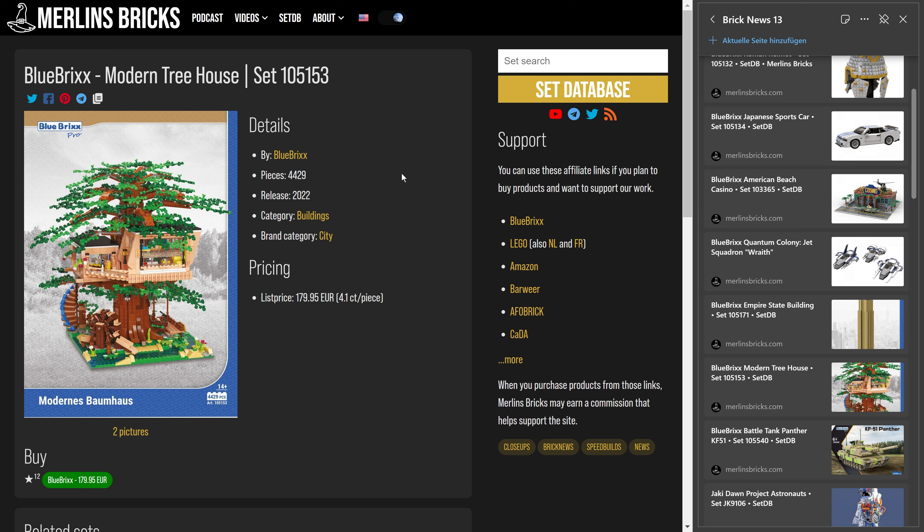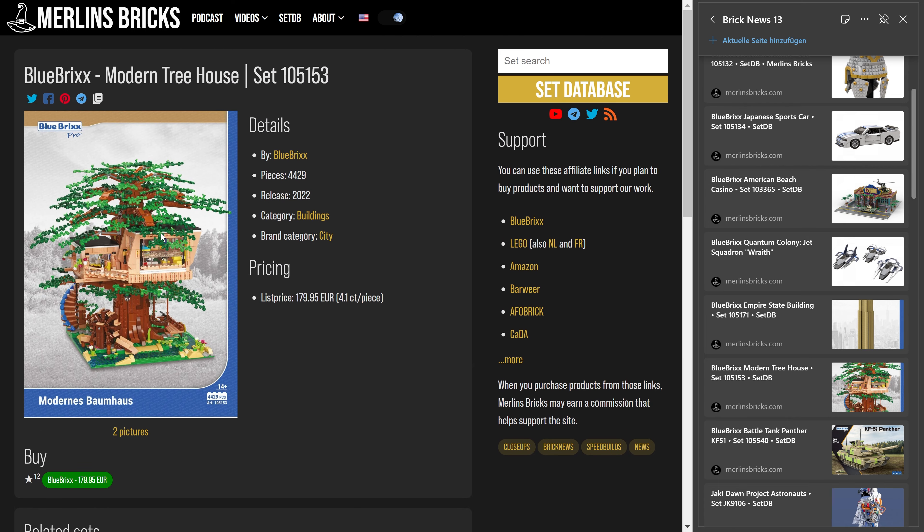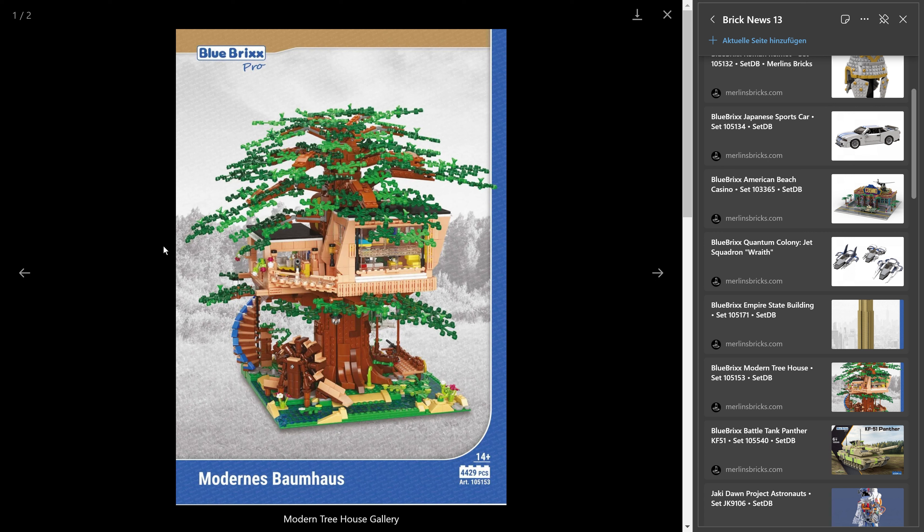Then we have the modern treehouse, set 105.153, 4,429 pieces. Blue Bricks announced it also in mid-September, asking for 180 euros — that's 4.1 cents a piece. It is a treehouse that is in many ways very familiar if you know the LEGO Ideas treehouse. The top of the tree is basically the LEGO Ideas design. However, if you look at the building itself, it's very different — it's a modern building that stands on its own with a lot of its own design elements.